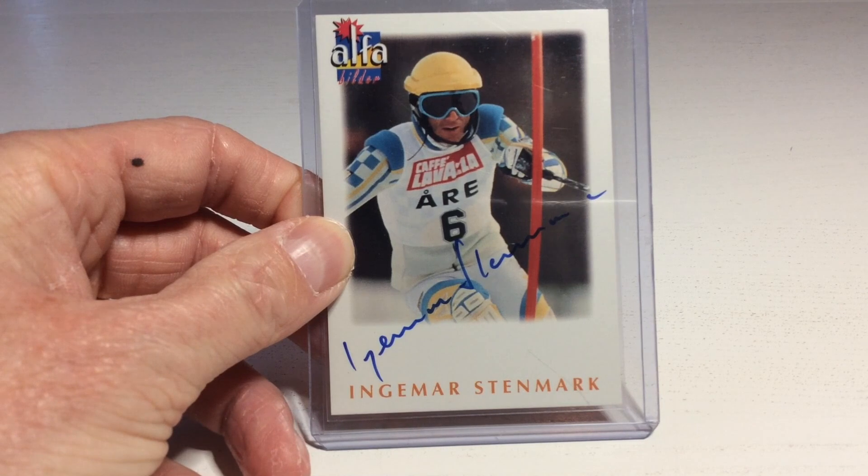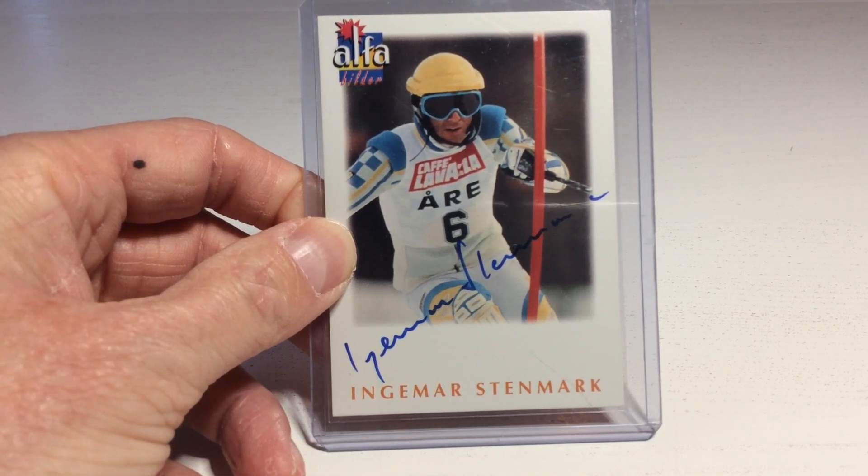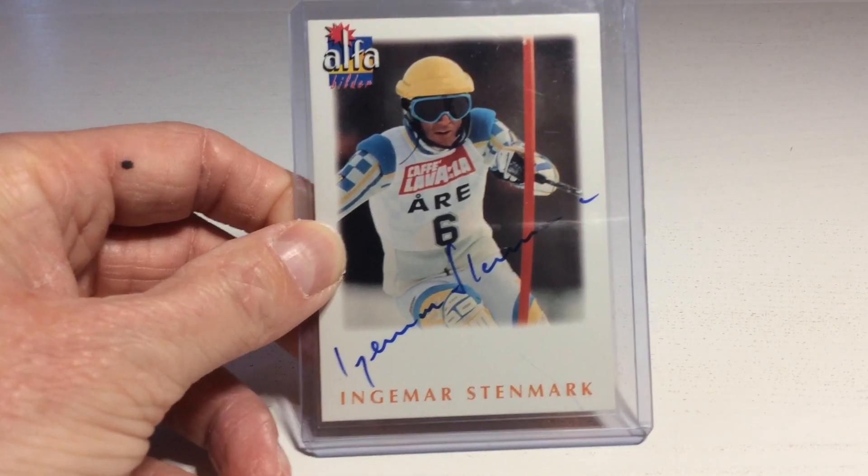This is awesome! This is a downhill skiing legend, Ingmar Stenmark from Sweden. Nice auto!